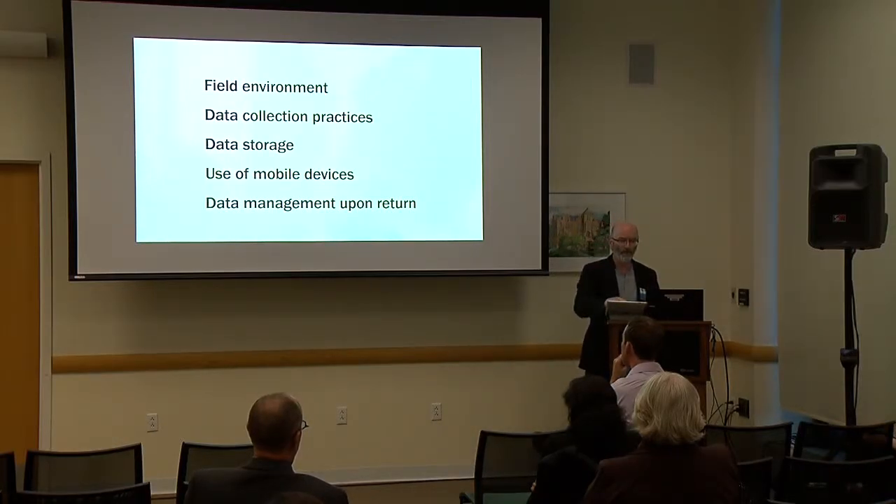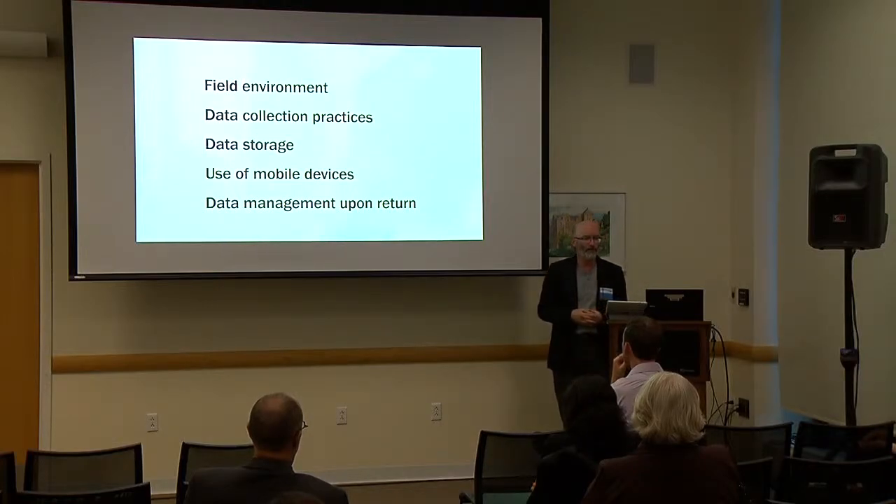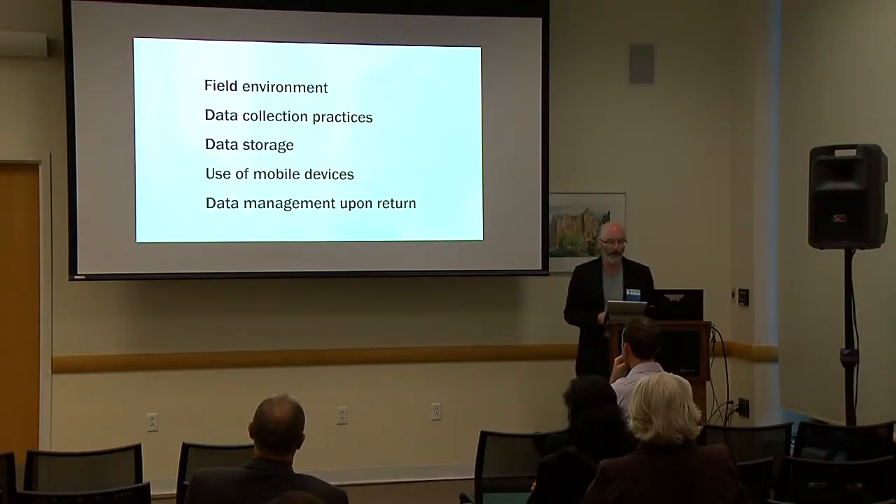I interviewed roughly 25 researchers in a range of disciplines, including geography, biology, environmental design and rural development, plant agriculture, environmental science, political science, anthropology, and population medicine.